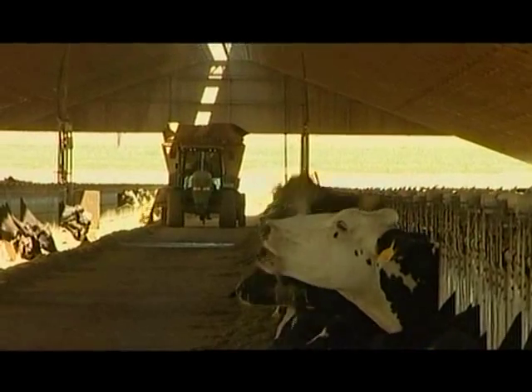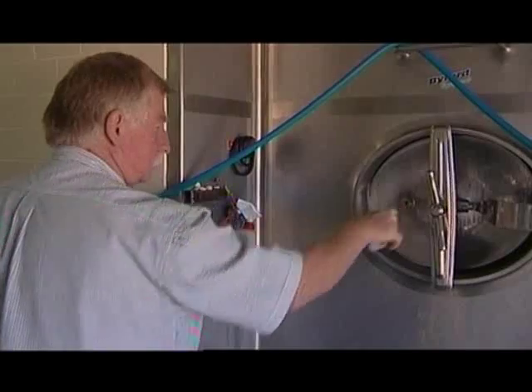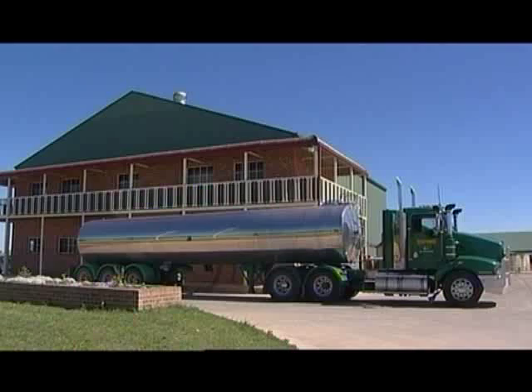Cows are milked here 24 hours a day. The total output of the farm is about 70,000 to 75,000 litres per day, depending on the season. It's trucked to Sydney in semi-trailer loads of about 27,000 litres at a time.